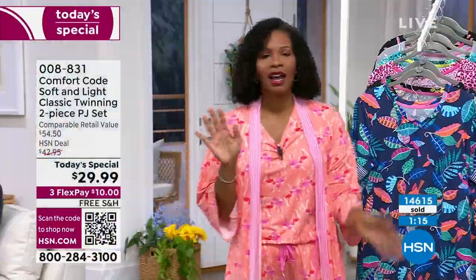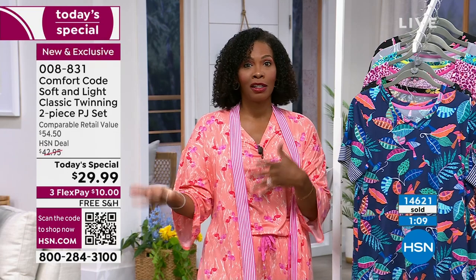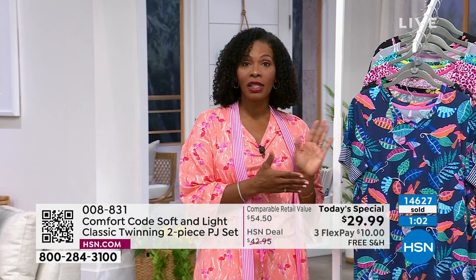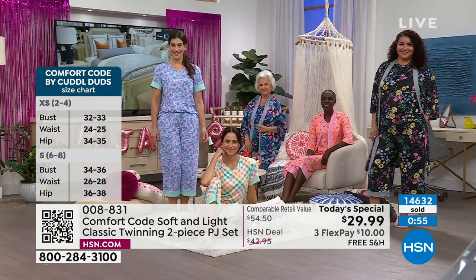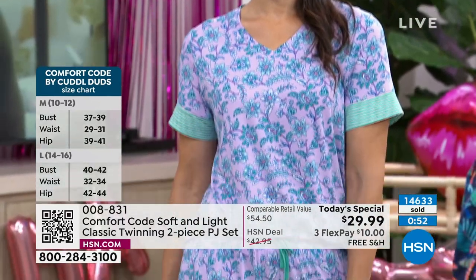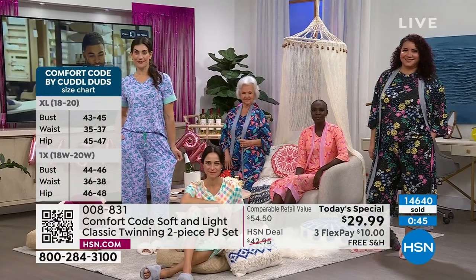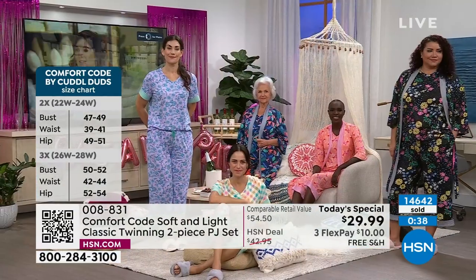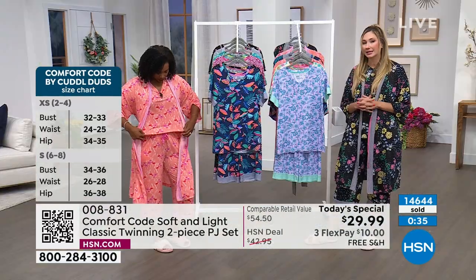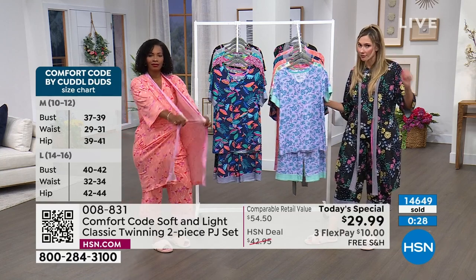Comfort Code items are always customer picks, always favorites. When you promise comfort, you have to deliver — and they do every time. I invite you to pick yours up and make sure you do not miss out on our Today's Special. Order your regular size. If you're maybe between sizes, it's okay to go up because they're pajamas — they're supposed to be forgiving and looser fitting. It has that spandex, so it floats against the body, it's not tight or fitted at all. Go true to size and you're going to be happy.